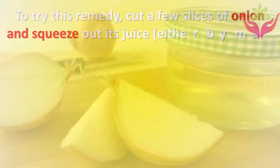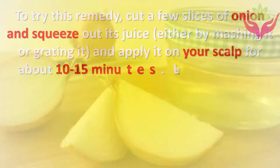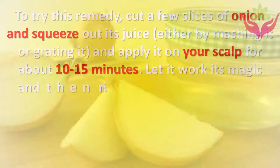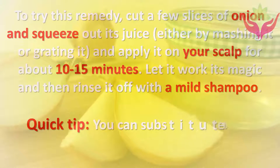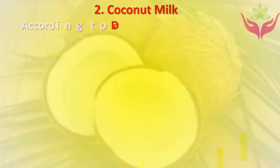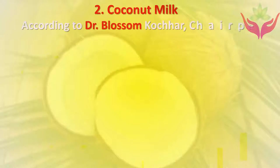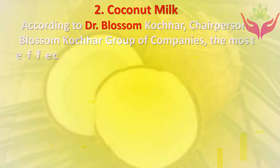To try this remedy, cut a few slices of onion and squeeze out its juice either by mashing it or grating it. Apply it on your scalp for about 10 to 15 minutes, let it work its magic, and then rinse it off with a mild shampoo. Quick tip: you can substitute this with potato juice as well.